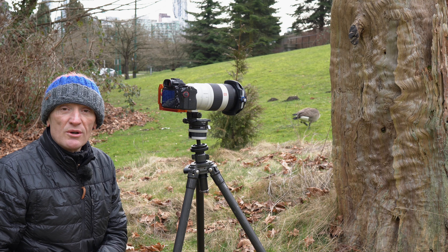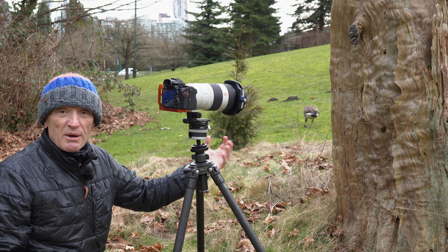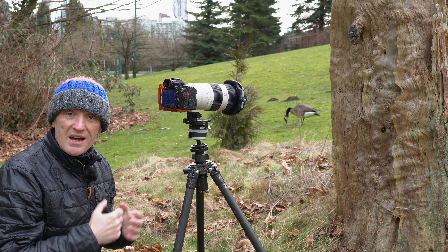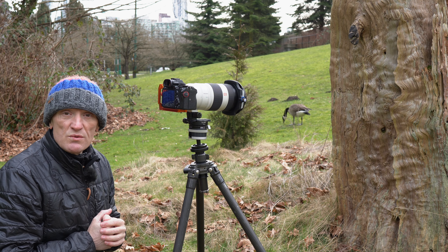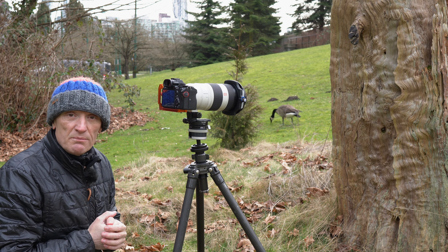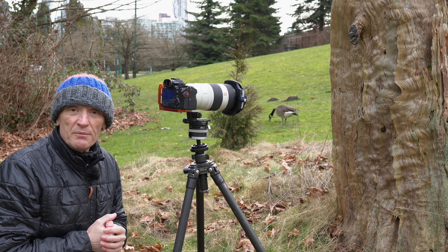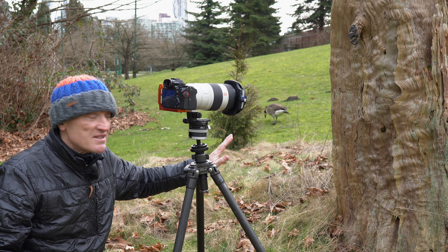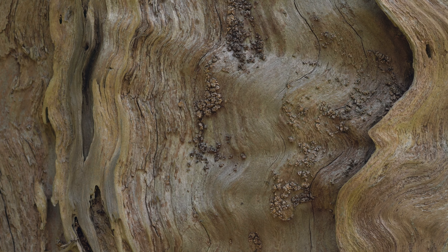I've been waiting for the sunlight to go, believe it or not, because we're doing abstract shots and some of the barks have got sheen on. When you get bright sunlight on those textures it's hard to get rid of those bright highlights and the sheen. Now we've got some diffused light - it's gone a bit overcast, so that's going to be better for the shots I've got in mind. I've came to the edge of Stanley Park, it's a little bit later in the day. I've came across this stump - I've walked past it many a time and I've always been attracted to the colour of the bark.